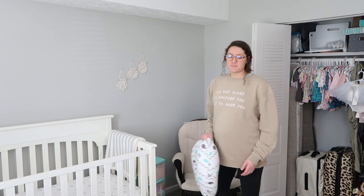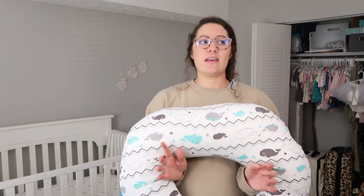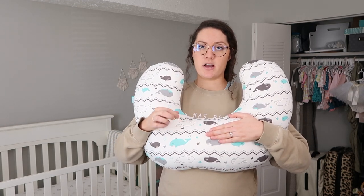I got this Boppy pillow for free from Facebook Marketplace. That might not be your thing — you might think it's gross — but it came from a clean, smoke-free, pet-free home. I washed the pillow and the cover. Here's the thing: when you get free things, if you get home and it's too dirty or not the quality you want, just throw it away — it was free. This one turned out to be in amazing condition.